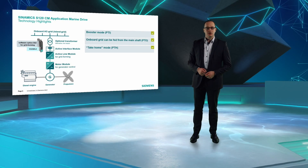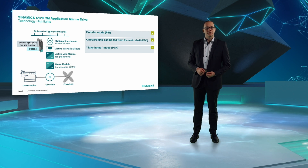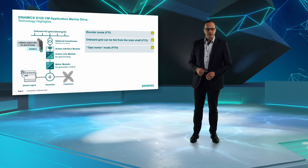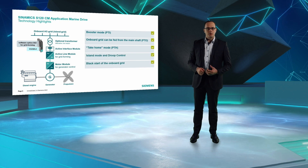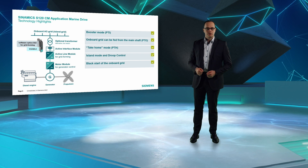Next, I want to point out technology highlights. Active front-end technology allows bidirectional power flow over grid converters — the active line modules. This allows realization of shaft generator applications with PTO, PTI and take-home operation. Based on our grid converter software, the converter can operate as the only power source on the grid.